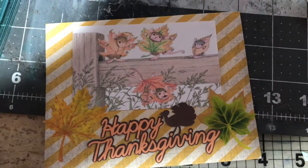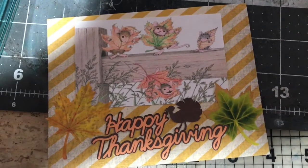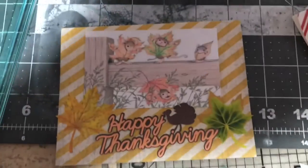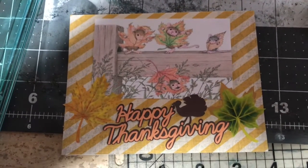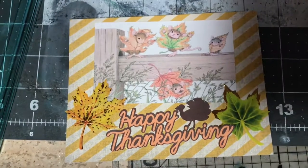Hi everybody, Lisa here with another House Mouse video. This month was 'Thankful' — it's part of the Gracie 21 collab for 2018. Can you believe we only have one more month of our collaboration left? I can hardly believe it — 12 months of House Mouse has come your way and I hope you guys have really enjoyed it.